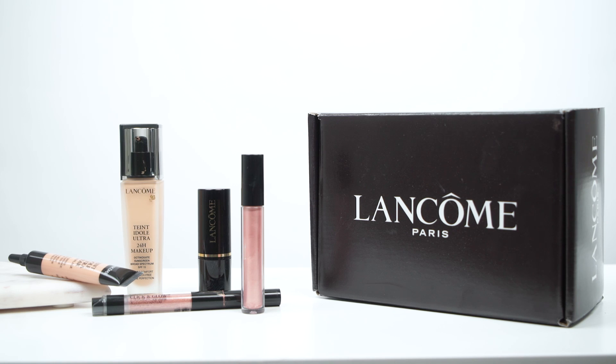So that's the box. If you want to see all these products in action, check out our one minute Instagram tutorial and leave us some comments. See you next time.